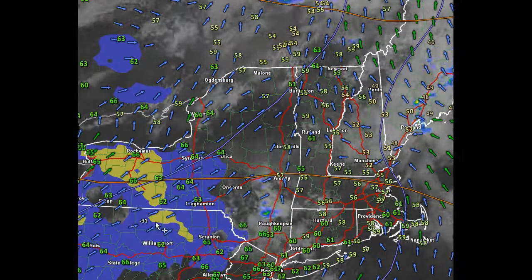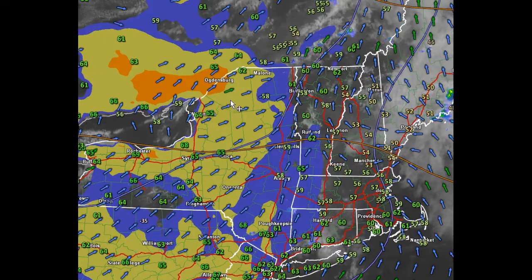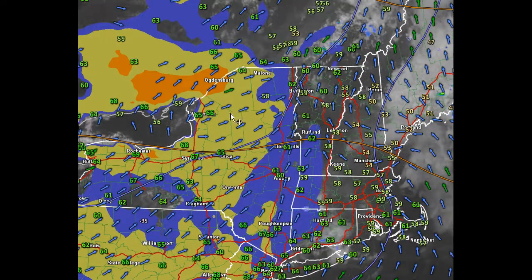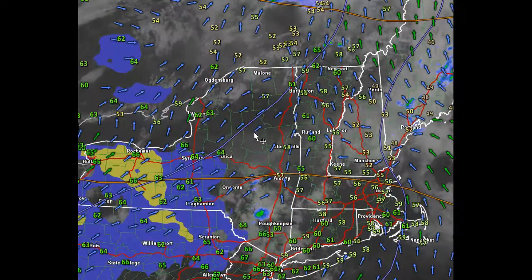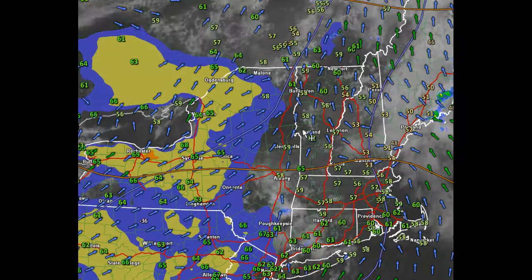Looking at convective available potential energy in this fill here, these colors of blue and into the tanner colors here — this is instability, and that instability is developing in what is becoming increasingly humid conditions along with warming temperatures.